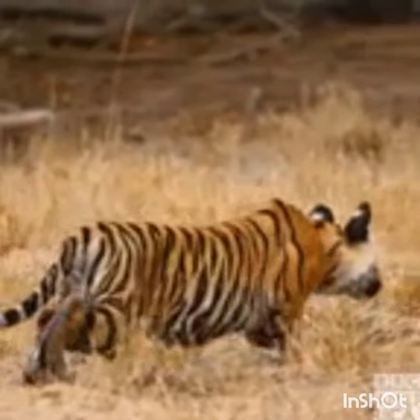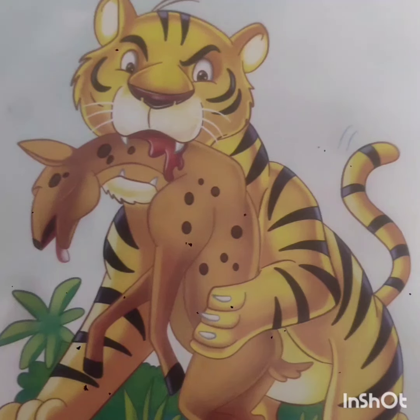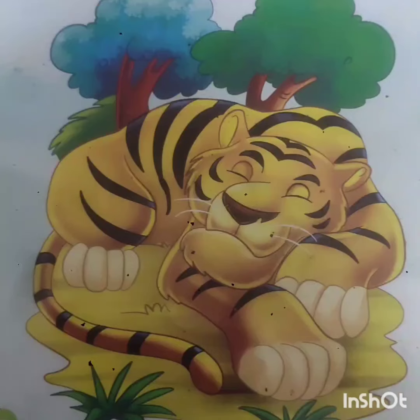Tigers quietly stalk their prey until they are close enough to pounce, and then kill it with a bite on the nape or back of the head. Tigers live in a variety of habitats, from tropical rainforests to mangrove swamps.